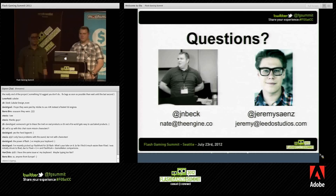Any other questions? Excellent. Thanks very much, guys.